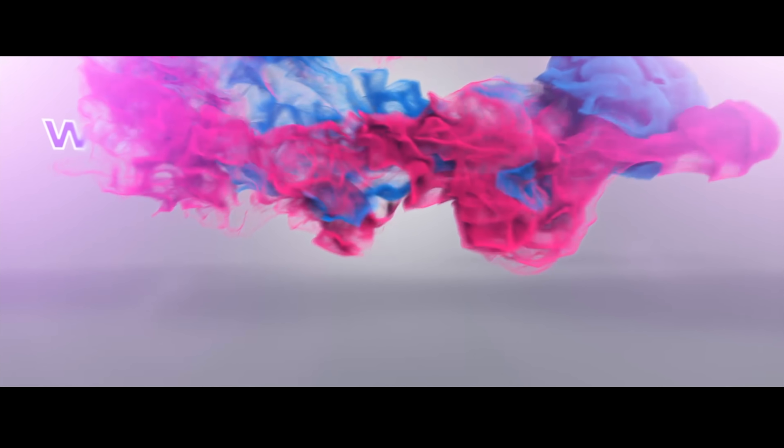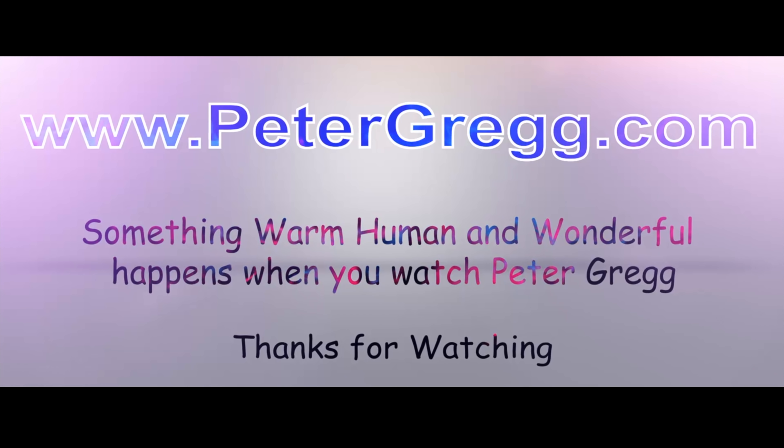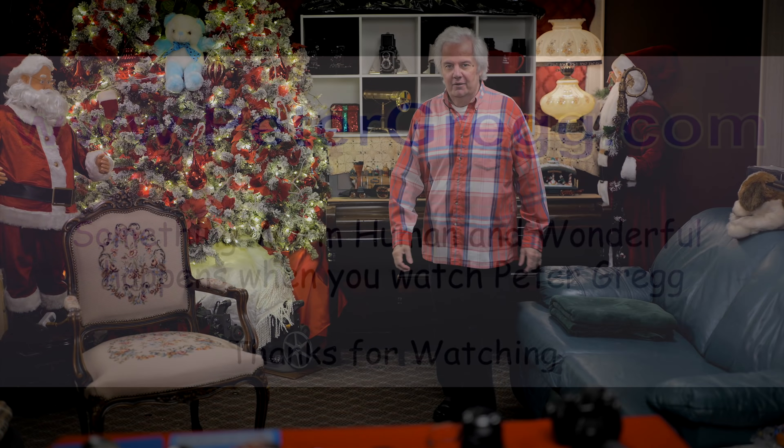You are about to watch a Peter Gregg video. Something warm, human, and wonderful happens when you watch Peter Gregg.